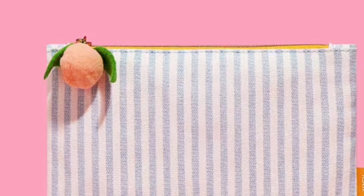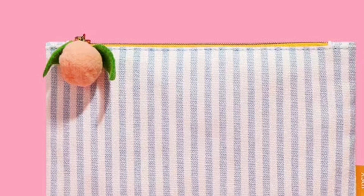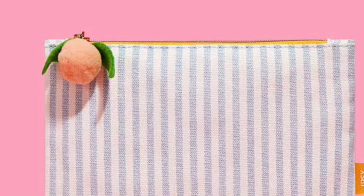I have spoilers for the April 2024 Ipsy Glam Bag — this is the first bag reveal. The box is $14 per month, and if I do happen to get this in PR, I will do a full review for you.